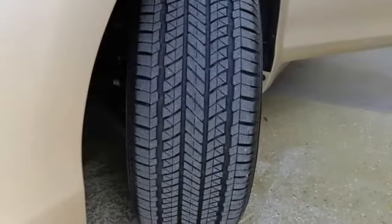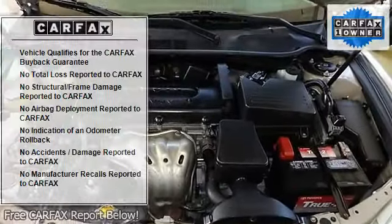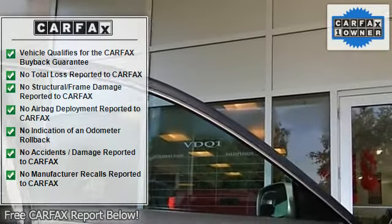It is nicely equipped with features such as four-wheel disc brakes, six speakers, anti-lock brake system, air conditioning, AM/FM radio, brake assist, body color bumpers.